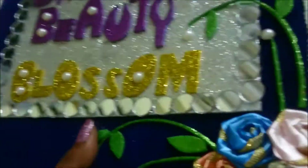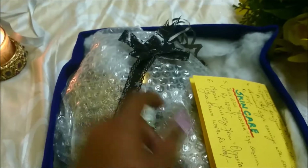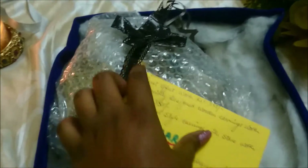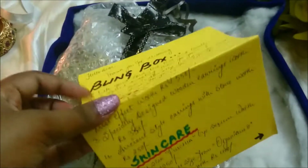I'm a little sad about the courier service because the box was damaged — I'll show you why. It was damaged in the courier, so I'm a bit sad about that, but I still love the work done by her. When I open it, I have the products here.